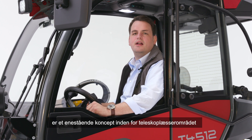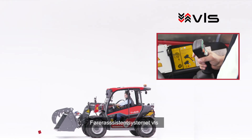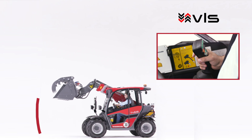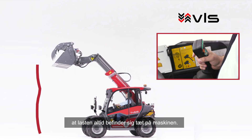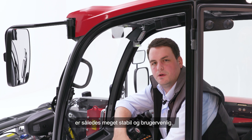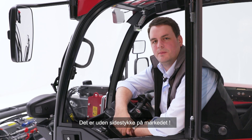Unser Vertical Lift System (VLS) ist eine einzigartige Besonderheit im Teleskopladerbereich, die den T4512 so erfolgreich gemacht hat. Mit dem Fahrerassistenzsystem VLS bekommen Sie beim Heben und Senken eine sehr wertvolle Unterstützung. Die teilautomatisierte Teleskopierbewegung sorgt dafür, dass sich die Last stets nah an der Maschine befindet. Damit wird der T4512 sehr standsicher und bedienfreundlich — und das gibt es kein zweites Mal auf dem Markt. (The Vertical Lift System is a unique feature in the telescopic loader segment. The VLS driver assistance system supports the operator during lifting and lowering, keeping the load close to the machine at all times, making the T4512 stable and user-friendly — unique on the market.)